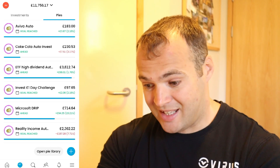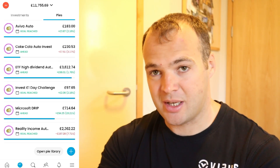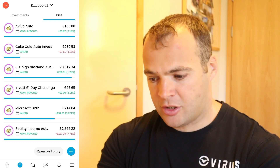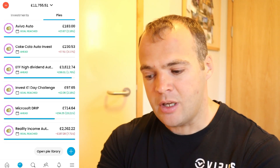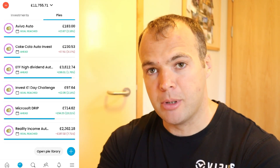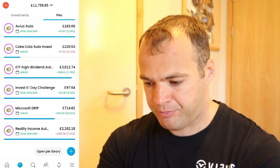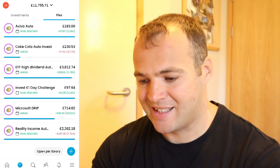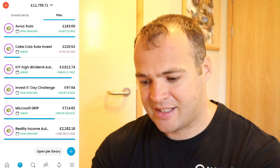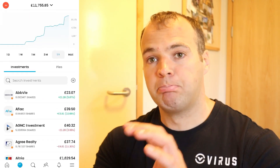Microsoft — that is a nice one, currently up 15% which is amazing. I've got £714 currently sat in there. Then Realty Income — another one I'm pumping money into because it's currently down 7.71%, and I've got £2,362 sat in that.